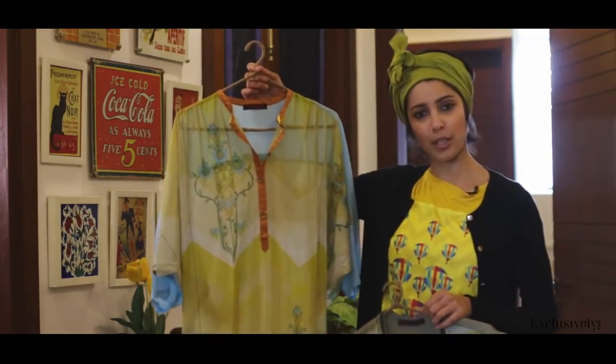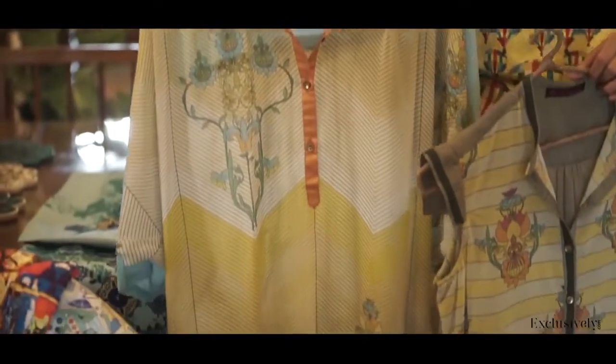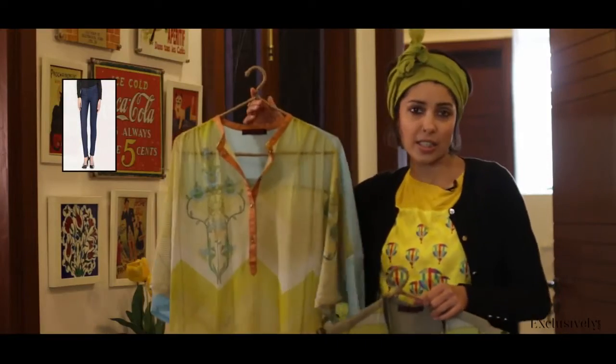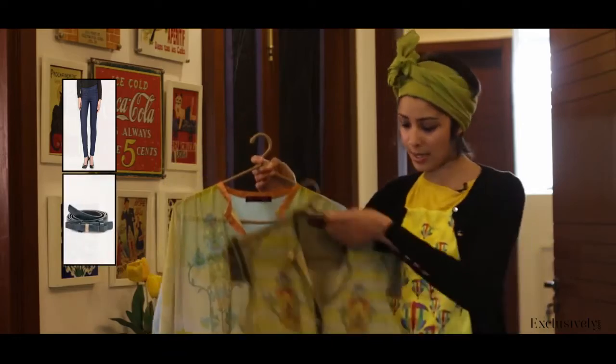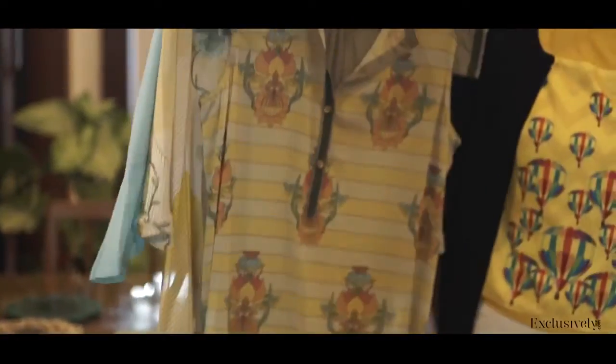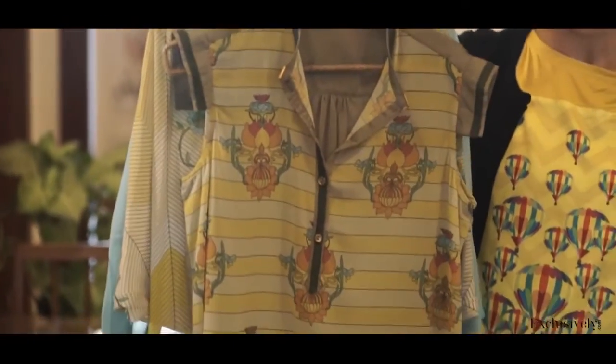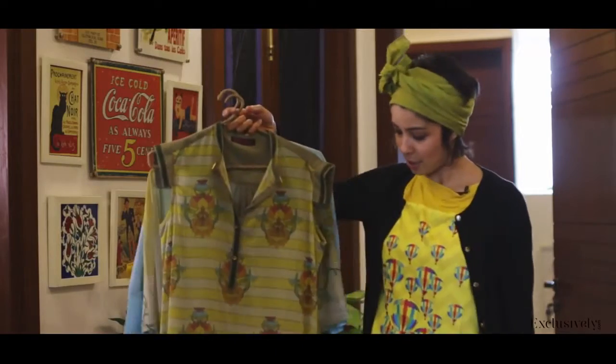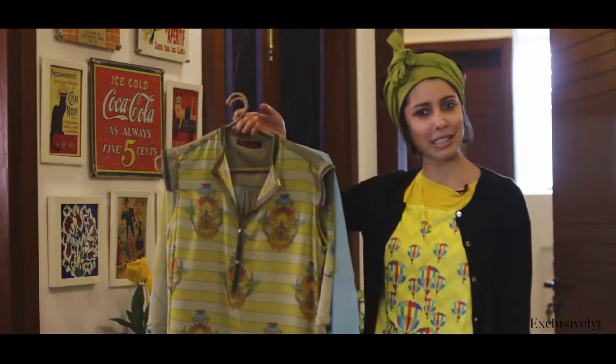It's a cool long tunic which you could pair up with culottes or jeggings, or just wear it like a dress with a slip and throw on a belt. This is the nice androgyny mixed with normcore sort of trend that's really doing the rounds this season. Throw on something like this and be completely stylish.